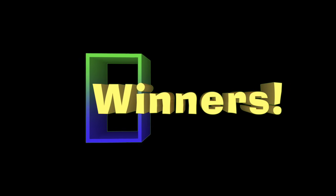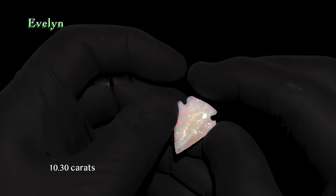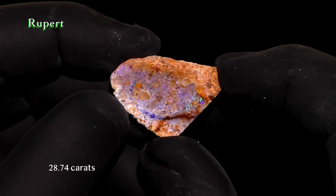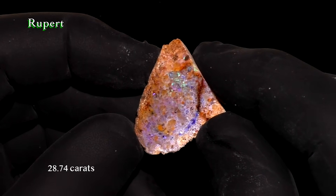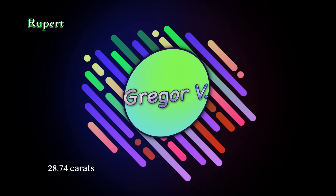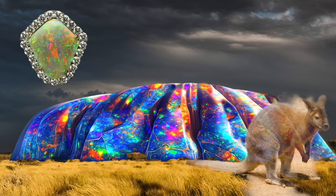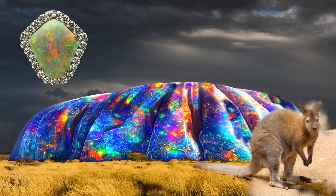And now for the winners from last time. The winner of the 10.30-carat arrowhead is announced, and the winner of Rupert, the 28.74-carat chunk of Louisiana opal, is Gregor V. Well, it took a while, but I finally got this one done, and I should be on track for the next one. I will see you then.